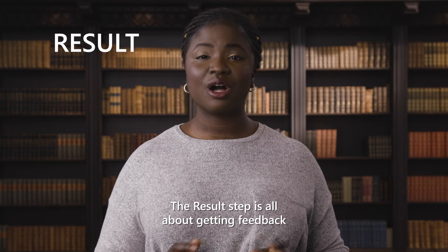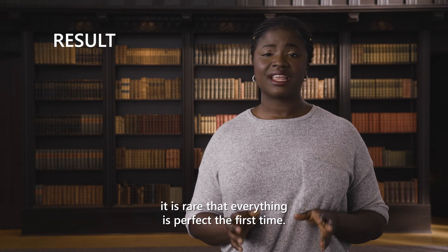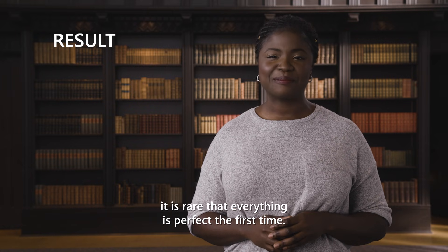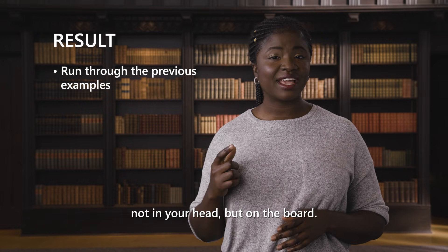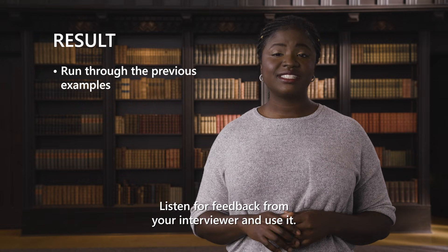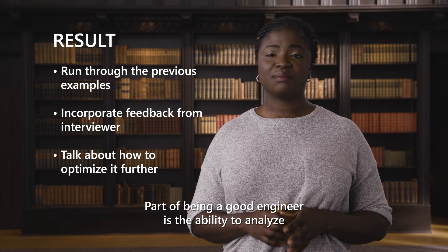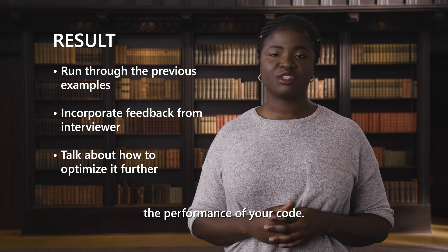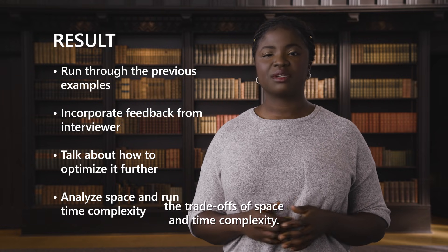The results step is all about getting feedback and writing tests. Not only is testing a great practice, it is rare that everything is perfect the first time. Run through your earlier examples line by line — not in your head, but on the board. Listen for feedback from your interviewer and use it. Part of being a good engineer is the ability to analyze the performance of your code. Make sure you talk about the trade-offs of space and time complexity.